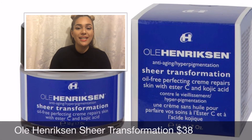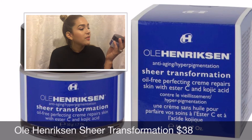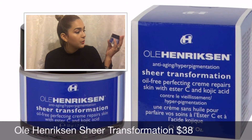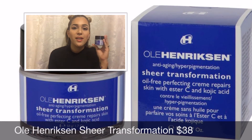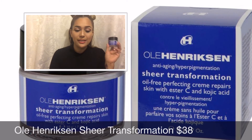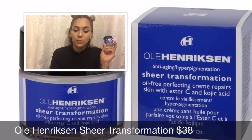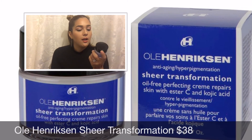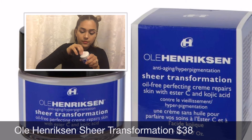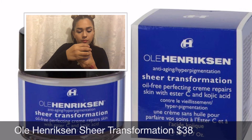The next product is a skincare item — the Ole Henriksen Sheer Transformation Oil-Free Perfecting Cream, which repairs the skin with Vitamin C Complex, Licorice Root, and Pea Extract. This retails for $38. Their description says it's an oil-free moisturizer with multi-fruit AHA complex to even skin tone and smooth skin texture. I checked for a scent — no scent.